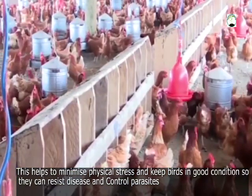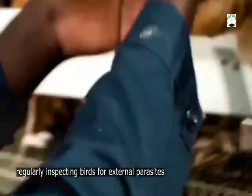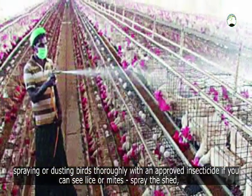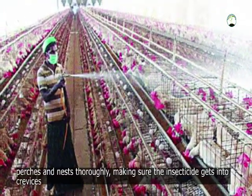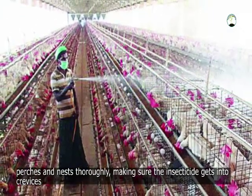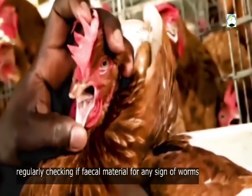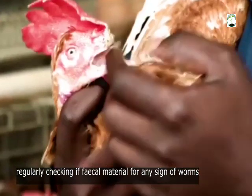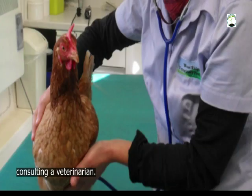You can control parasites by regularly inspecting birds for external parasites. Spraying or dusting birds thoroughly with an approved insecticide if you can see lice or mites. Spray the sheds, hutches and nests thoroughly, making sure the insecticide gets into crevices. Cleaning sheds and rotating ranges to prevent worms. Regularly checking bedding materials for any signs of worms. Always checking delivery or worming treatment for withholding periods, as some are not suitable for production birds. Consult a veterinarian.